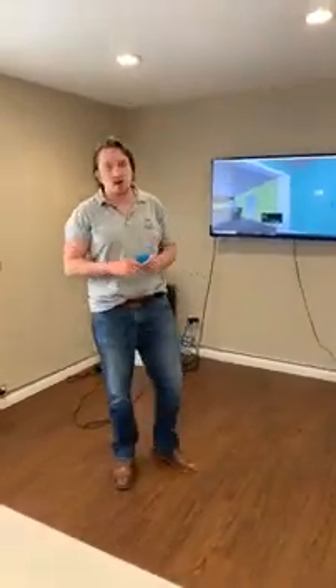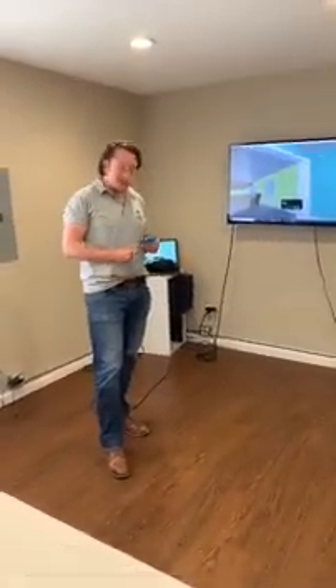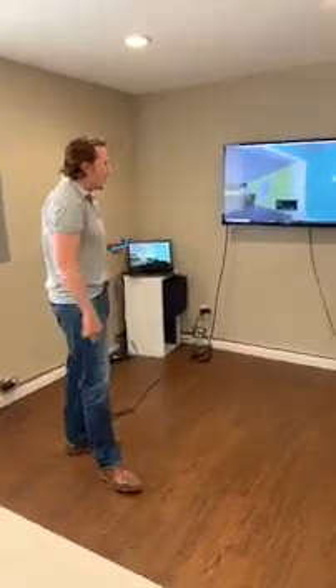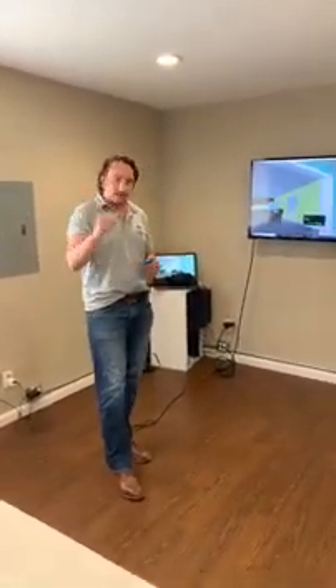Hello and welcome back to another edition of Interplay Learning Trains Tuesday, brought to you by myself, Craig Carter, and the team here at Interplay Learning. We wanted to dive in today regarding some questions that we get. We get a lot of similar questions when it comes to virtual reality training for our HVAC products, so we compiled a fun little list of post-it notes to go over some of these questions.